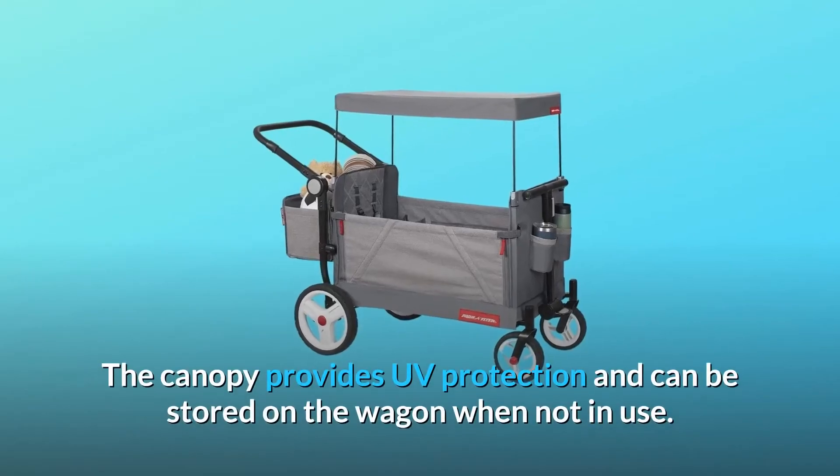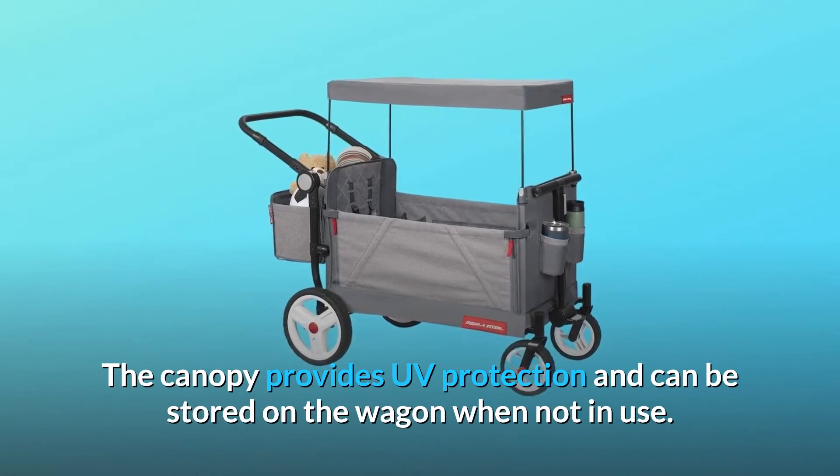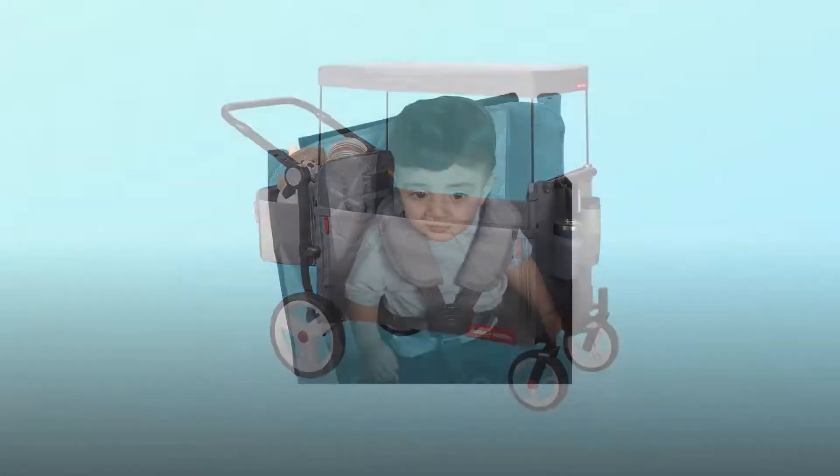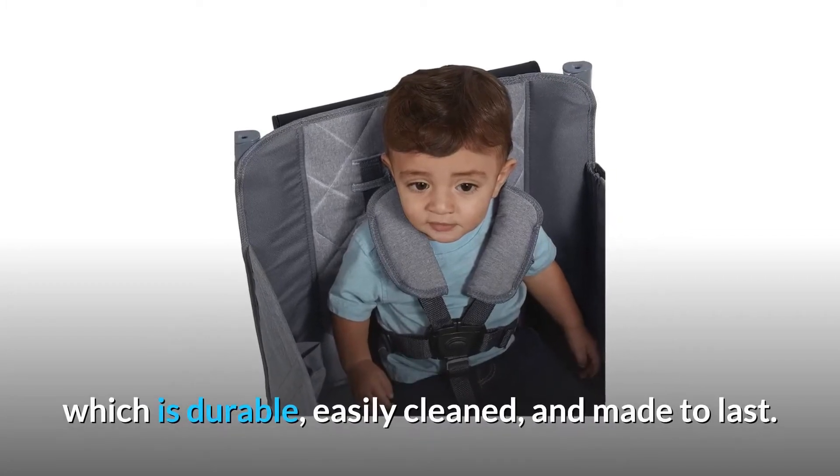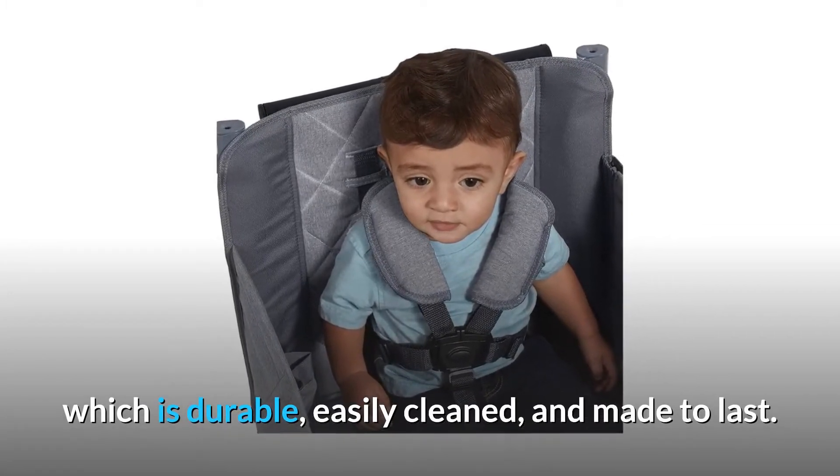The canopy provides UV protection and can be stored on the wagon when not in use. The Odyssey features Duraclean 2.0, our highest quality fabric, which is durable, easily cleaned, and made to last.